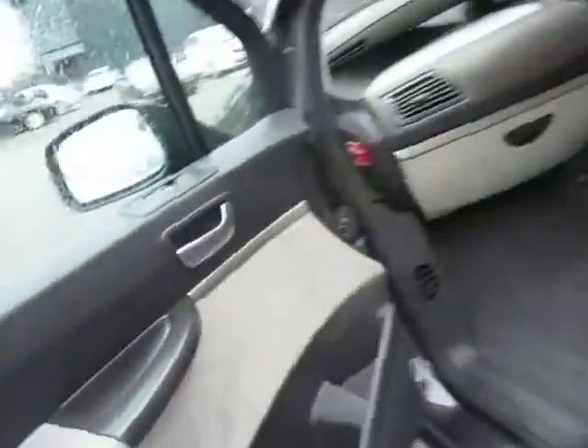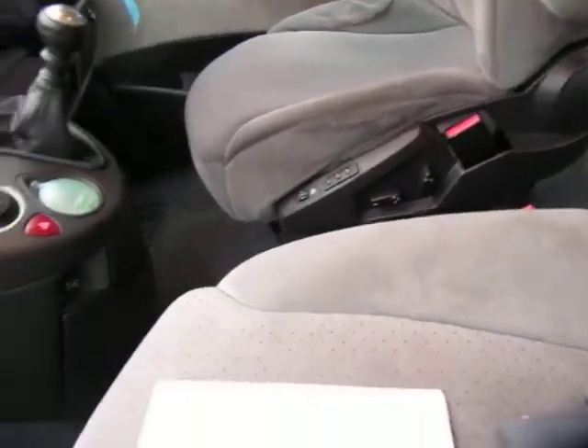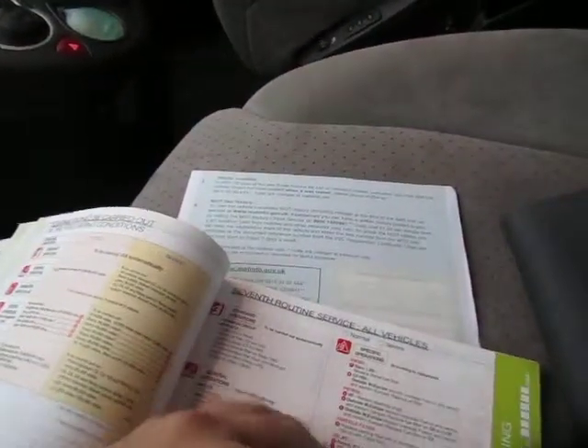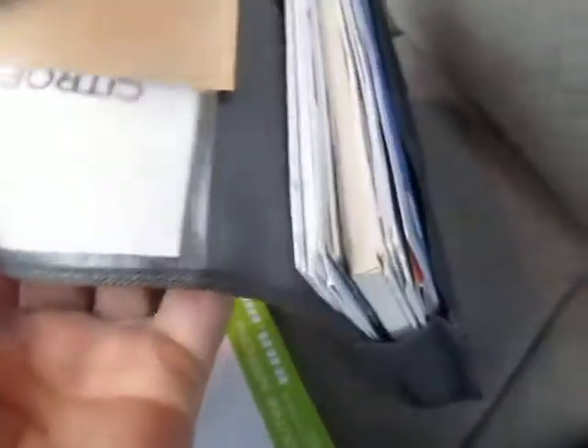Service history is a little lacking, but I'm sure we have got some service vouchers here. I don't quite know how the service book works, but you can see they're done at 8,000, one at 12,000, one at 25,000, and then the book stops sadly. The handbooks are there in the supplied wallet, and I'll go through all the service history in the description on the internet.